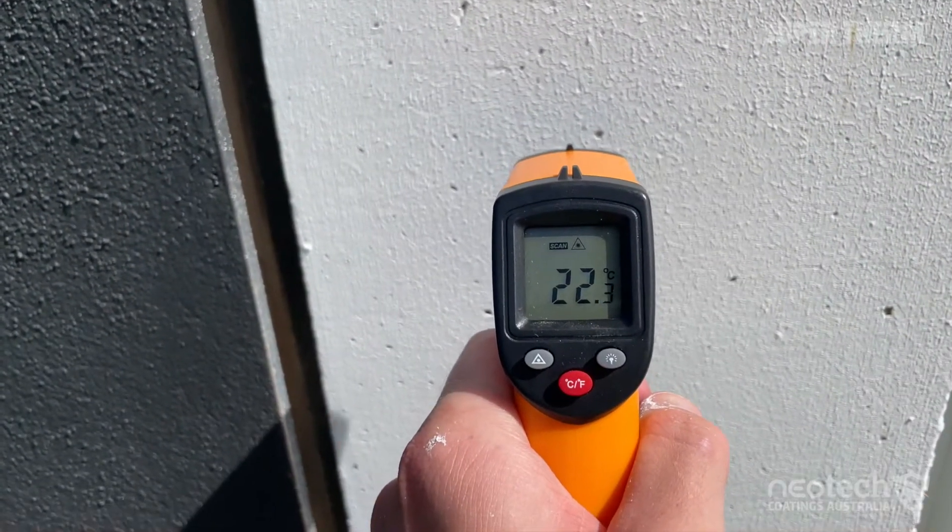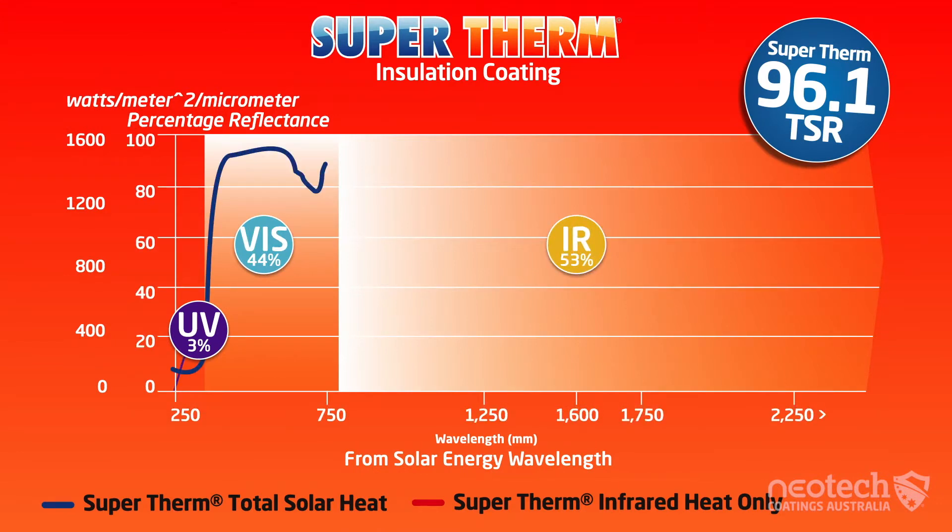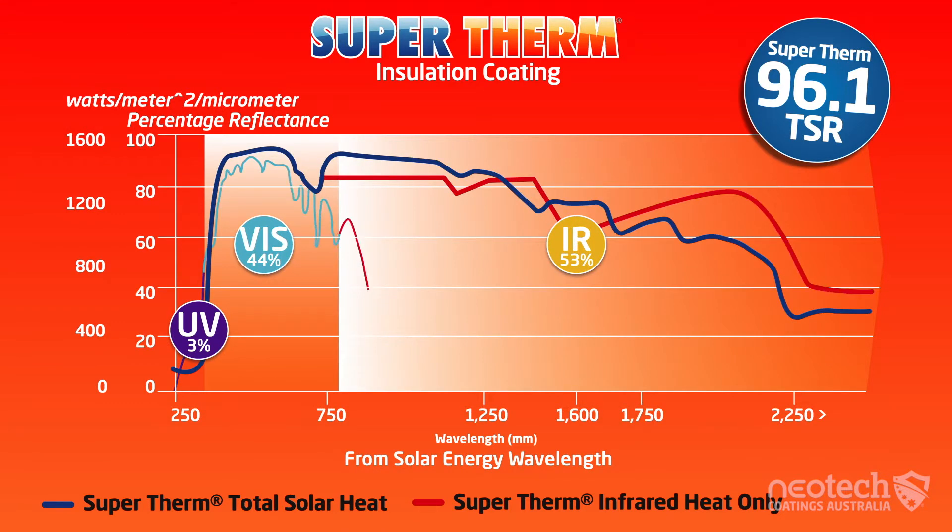Supertherm has Australia's highest total solar reflectance rating for a ceramic coating of 96.1, which means it only absorbs a tiny amount of 3.9% of the solar heat into the bricks.